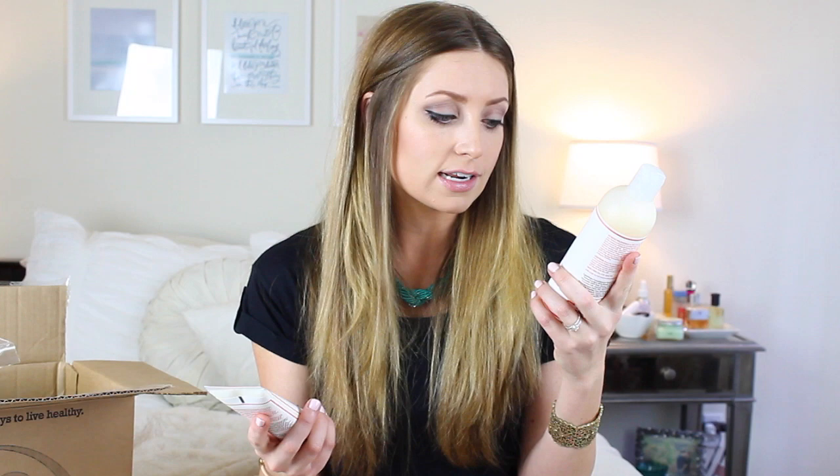First I have two products by the company Nubian Heritage. I've never heard of this company before but Summer told me I had to try it. So I got the Coconut and Papaya with Vanilla Bean Extract Body Wash — it's anti-aging, brightening, and firming. And I got the Coconut and Papaya Hand Cream.